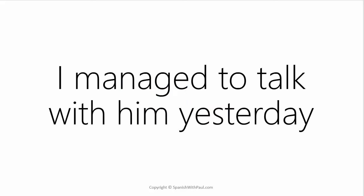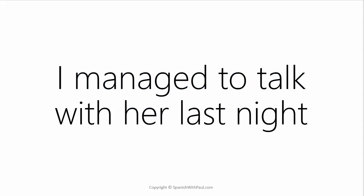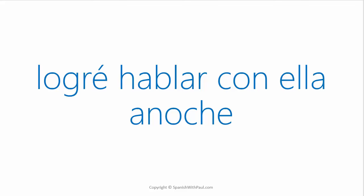What's the verb TO TALK? — HABLAR. Now how would you say I managed to talk with him yesterday? — LOGRÉ HABLAR CON ÉL AYER. I managed to talk with her last night. — LOGRÉ HABLAR CON ELLA ANOCHE.